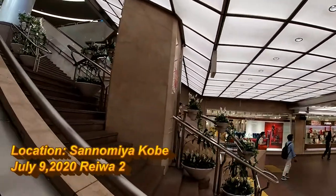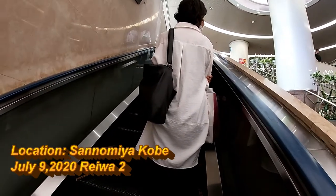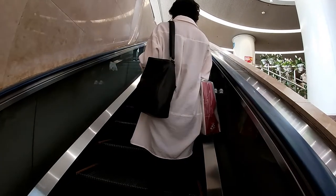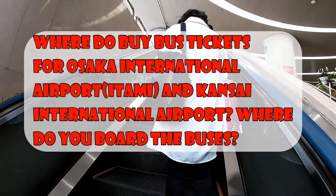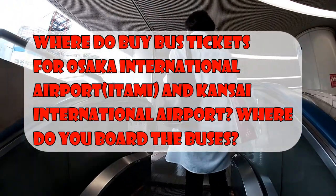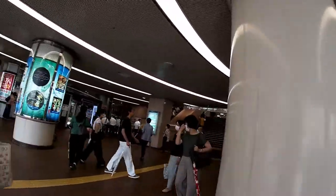Hi everyone, it's James in Japan. It is July 9th, 2020, Reiwa 2. I'm downtown in Sannomiya and I'm going to buy some lottery tickets. Then I'm going to show you where to buy bus tickets for the airport, namely for Kansai International Airport and Itami Airport, Osaka Airport. I'm at the west exit of JR Sannomiya station.